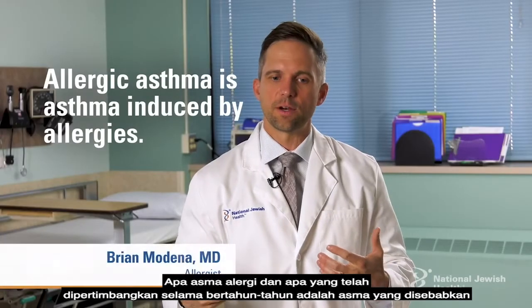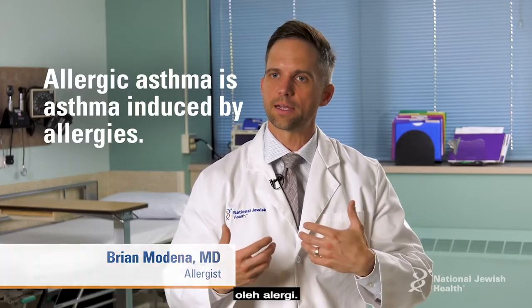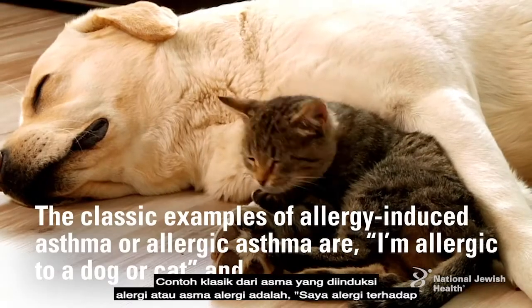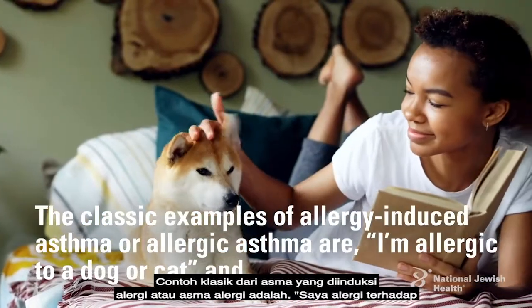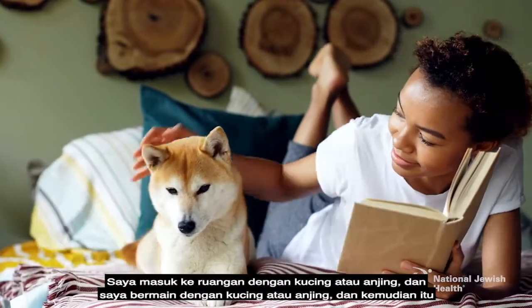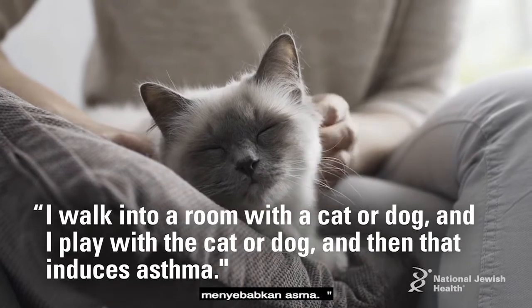Allergic asthma is asthma induced by allergies. The classic example is being allergic to a dog or a cat — you walk into a room with a cat or dog, you play with them, and that induces asthma.